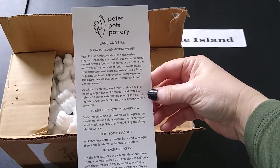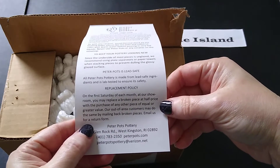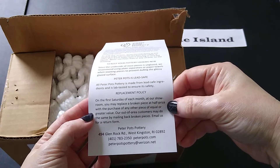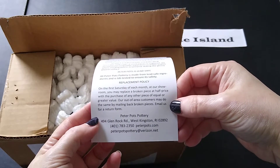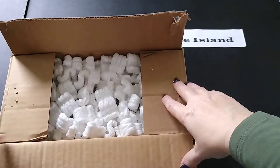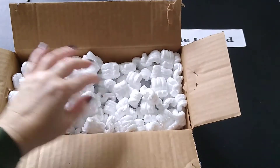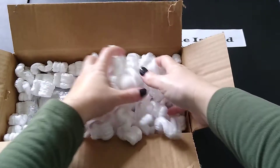There's also something really cool I noticed on their website which they list here — a replacement policy. This is really really cool customer service. According to this, on the first Saturday of each month at their showroom, you may replace a broken piece at half price with the purchase of any other piece of equal or greater value. Out-of-area customers may do the same by mailing back broken pieces. There's no caveat that says it has to have arrived broken — so if you're klutzy and you break them, you can take it back and pay half price for something new. That's just awesome customer service.